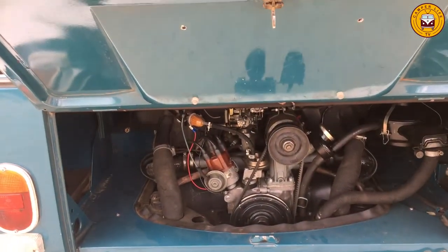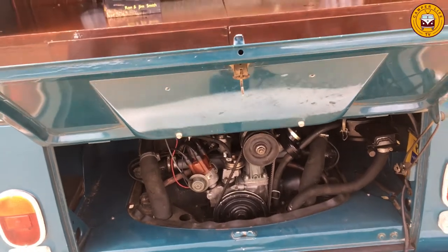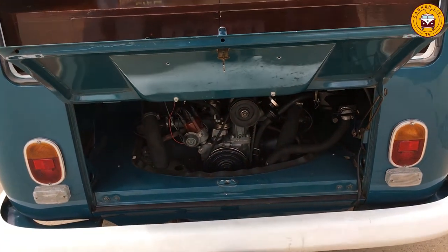Inside at the back you've got a standard 1600 twin port engine — these are actually '76 models.